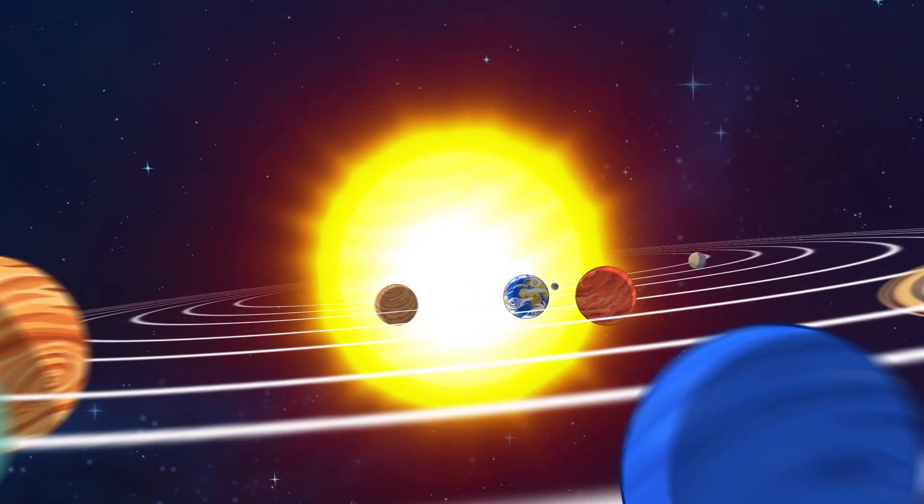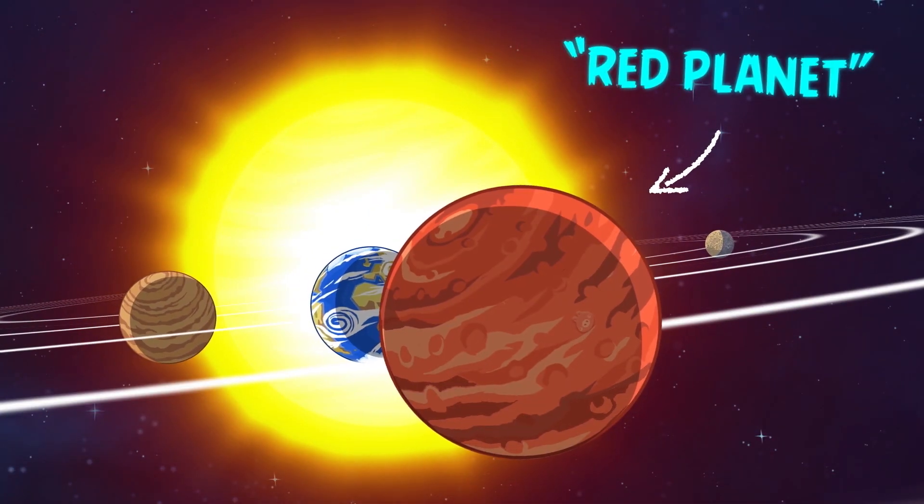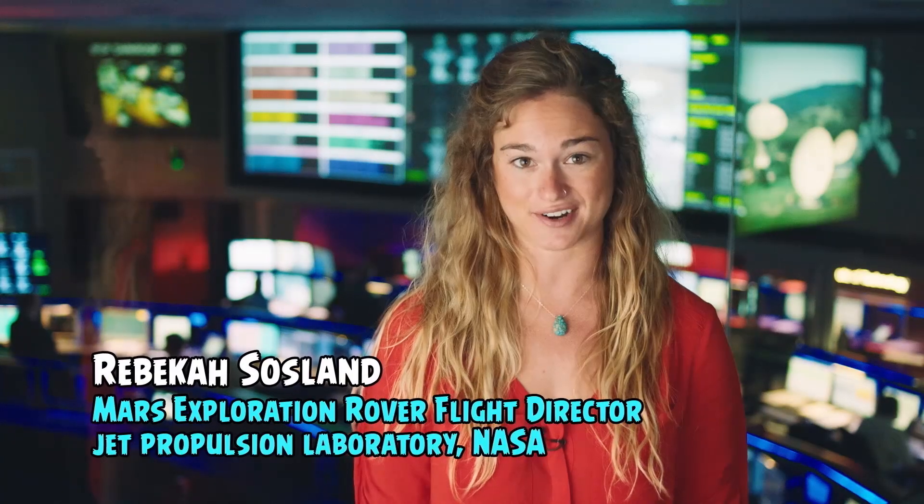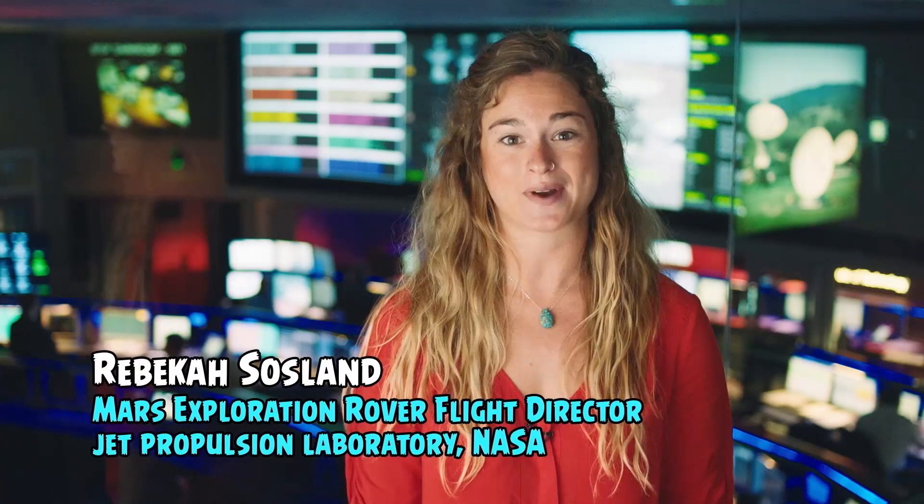The fourth planet in the solar system is the red one, Mars. It is actually the second smallest planet after Mercury. From Mars, the Sun appears about half the size as it does on Earth. It's called the red planet because the Martian rocks and surface have a lot of iron oxide, giving the planet its rusty color.